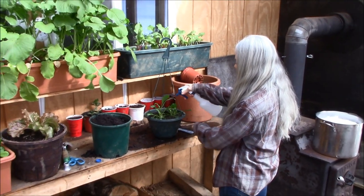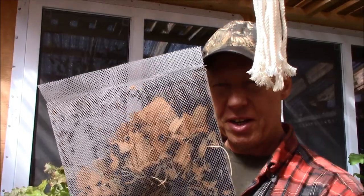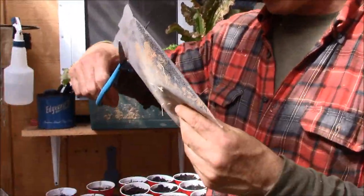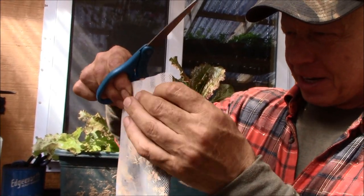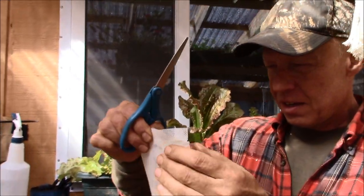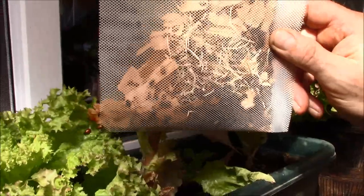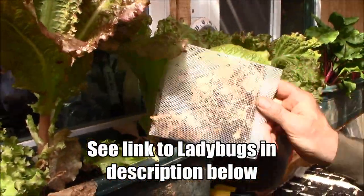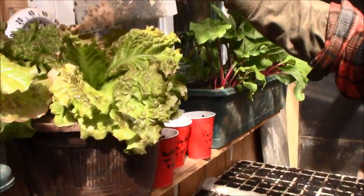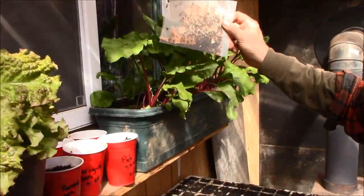I'm spraying an insecticidal soap on the flowers, but we're going to use other tactics for the food we're going to eat — fresh ladybugs. It's the first time in my life I bought bugs. Let them go all over the place — go get the aphids!